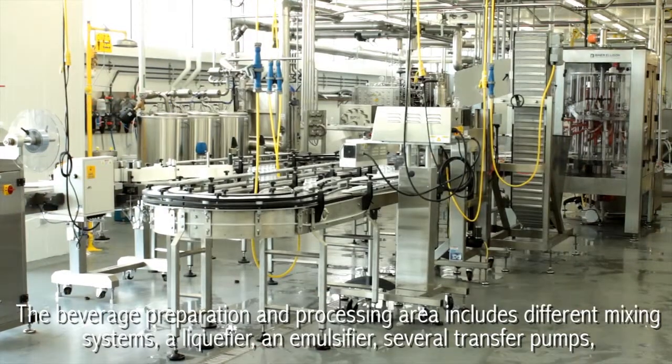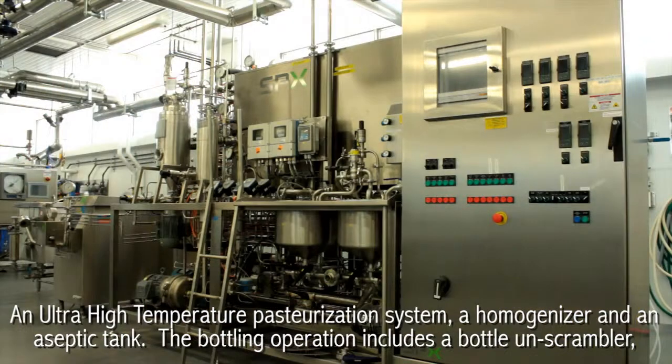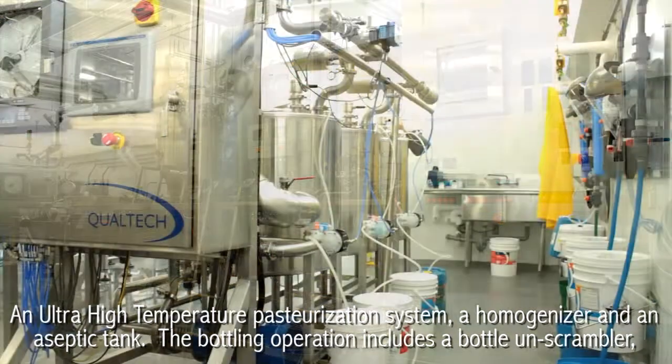The beverage preparation and processing area includes different mixing systems: a liquifier, an emulsifier, several transfer pumps, an ultra-high temperature pasteurization system, a homogenizer, and an aseptic tank.